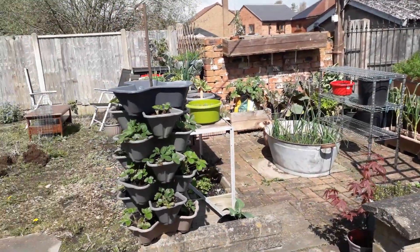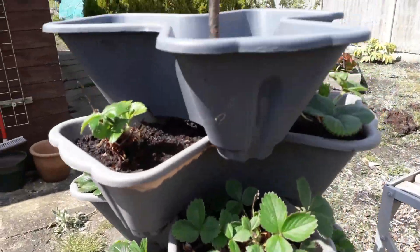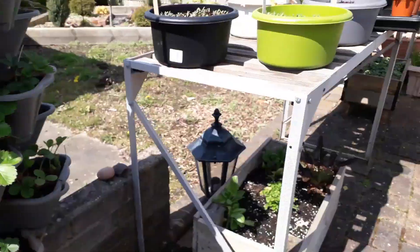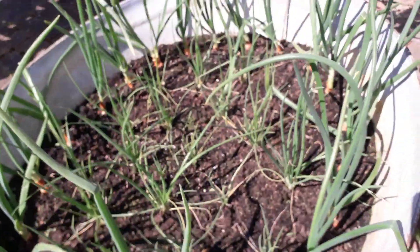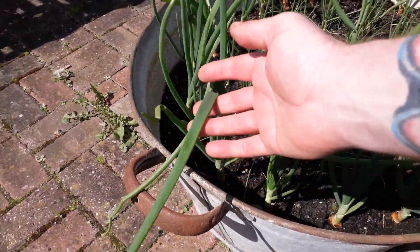Then we'll come down to the container garden area. In just a week since we made this strawberry tower, the strawberries have put on some good growth, and everything else seems perfectly happy in here. Everything's starting to put some good size on now — these onions are a really good size.